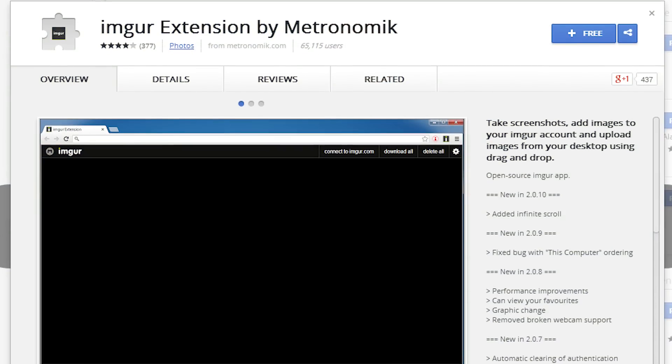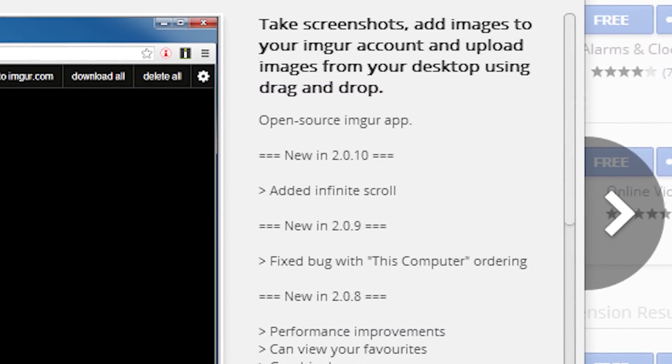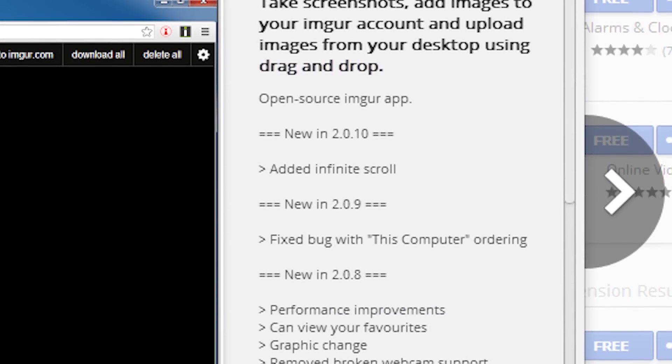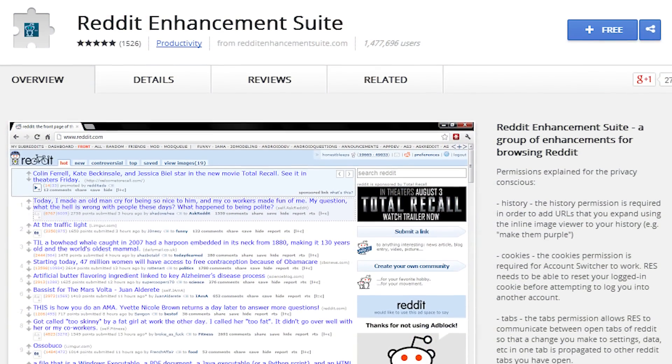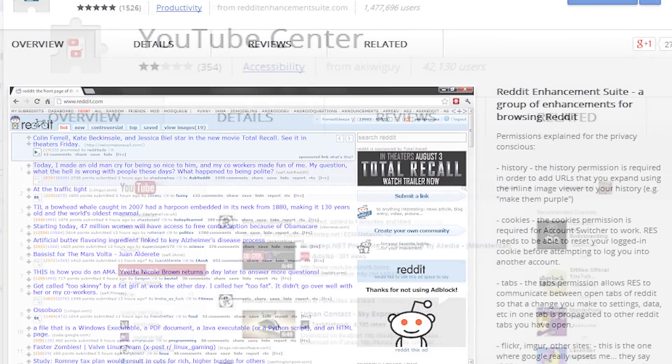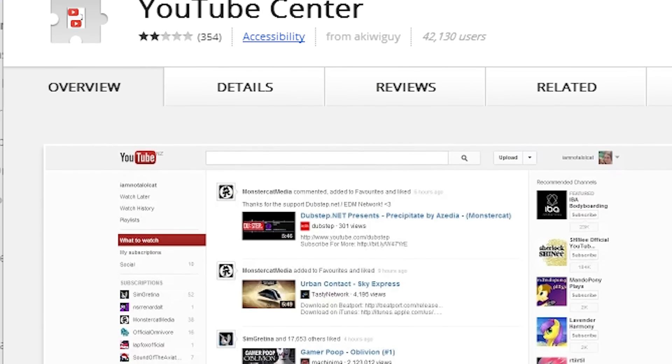There's also an Imgur extension — very simple and similar to the Awesome Screenshot thing, except it uploads to Imgur so you can easily share those images with anyone you want. There are two other things not displayed next to the omnibar: YouTube Center and RES, or Reddit Enhancement Suite. There is so much to say about those that it could easily be a separate episode, but basically they enhance your Reddit and YouTube experience with a ton of customizable features.